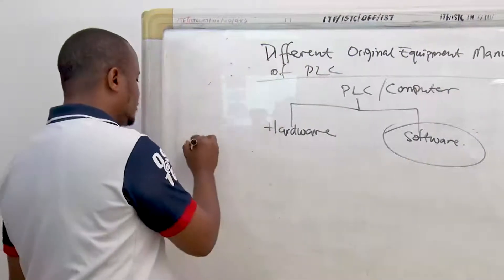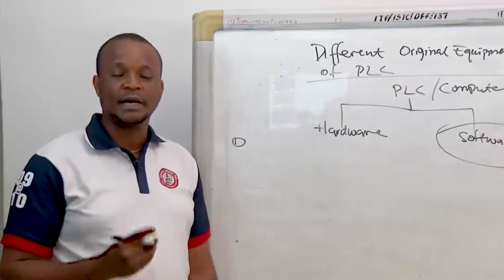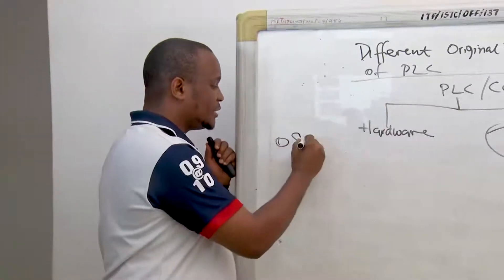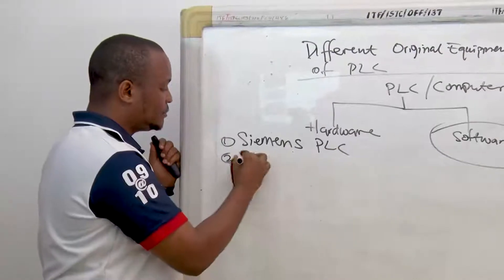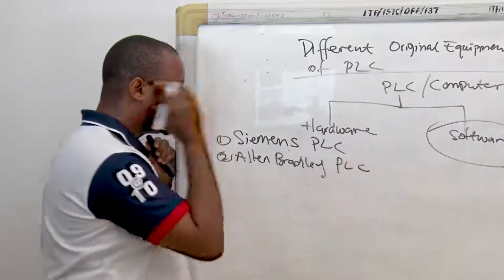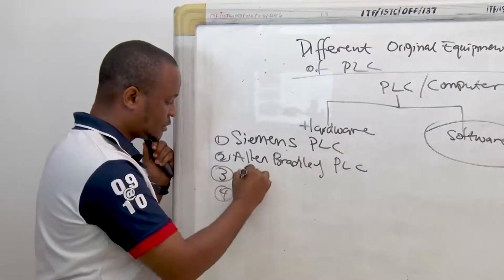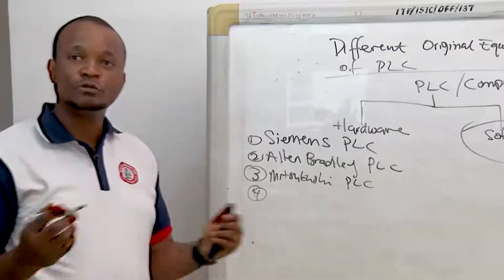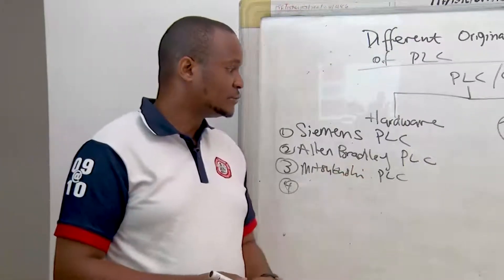We had mentioned earlier some of them, which include the Siemens — one of the major players of PLC in the market, running most of the machines in the world. It's a very popular brand. The Siemens PLC, followed by the Allen-Bradley PLC. This is the European PLC and this is the American PLC. Then some of the Asian ones: we have Mitsubishi PLC, we have Toshiba, we have Fanuc, and many other types. We are going to be dwelling on these three PLCs and the software that runs them.